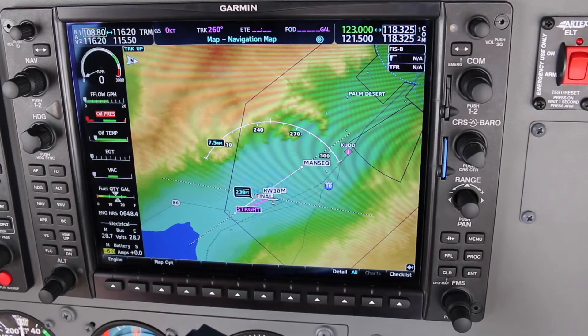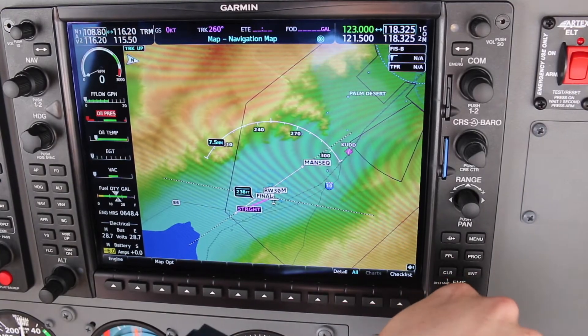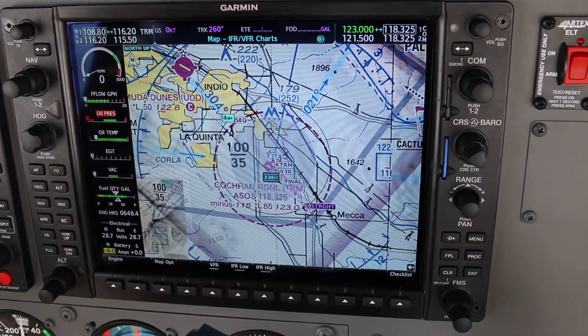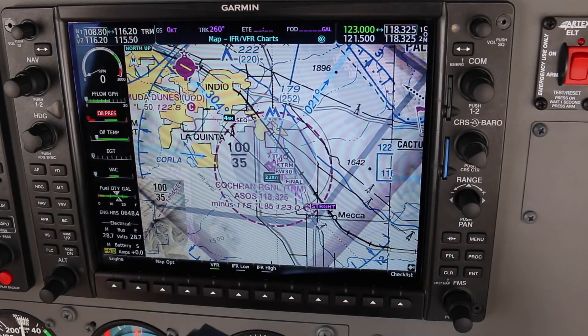If you'd like to use the FAA sectional charts, you'll now have the option to display a full interactive FAA sectional with ADS-B or XM enabled. You can add traffic, weather and TFRs. In flight, it's very simple to obtain up-to-date METAR and TAF data for any airport offering this information.